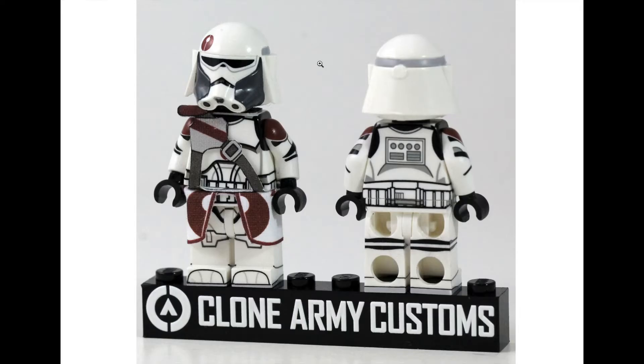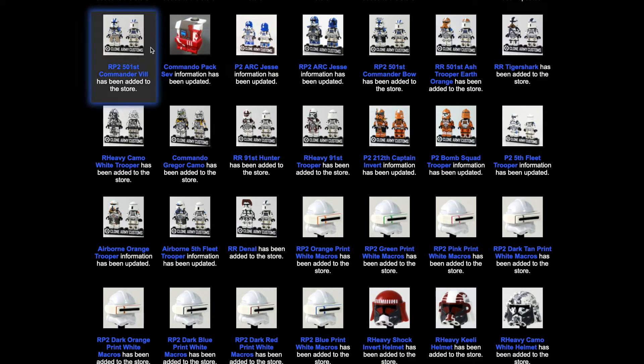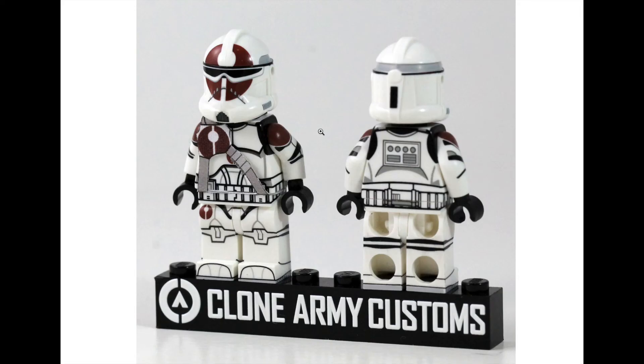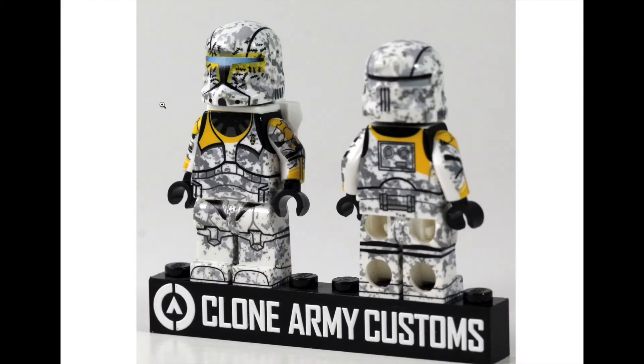Next is the Realistic Heavy 91st Trooper — that's a really nice and interesting design. The visor is not the usual Bacara helmet style, which is weird but cool at the same time. That's $27. Then we have the RR 91st Hunter — same theme, and I think this is Mace Windu's squad. Very cool and stylish-looking figure, available for $27.